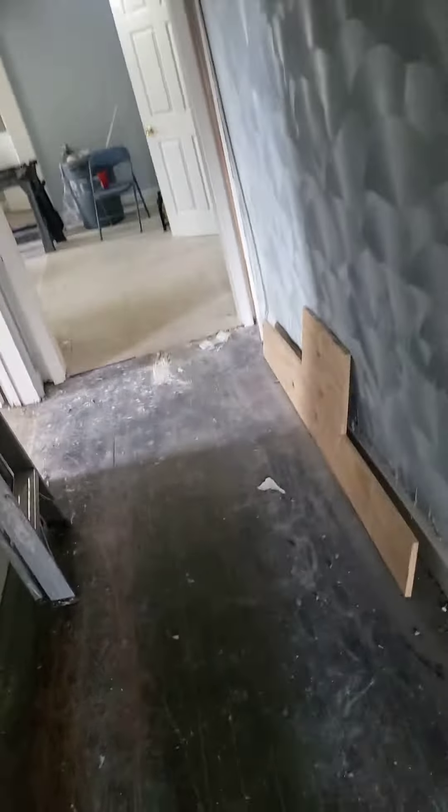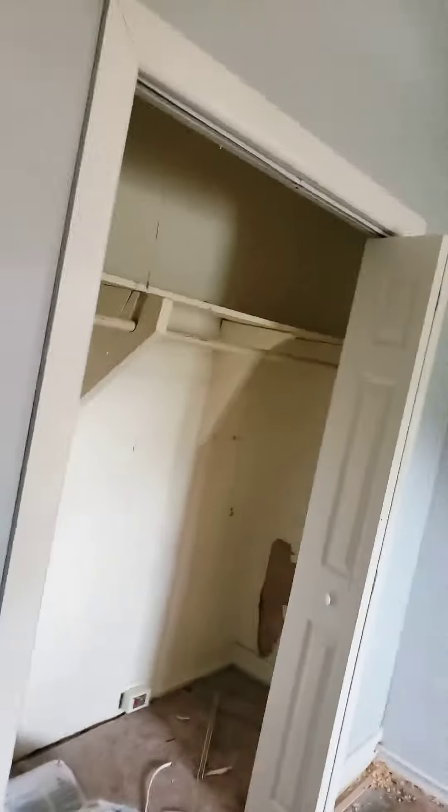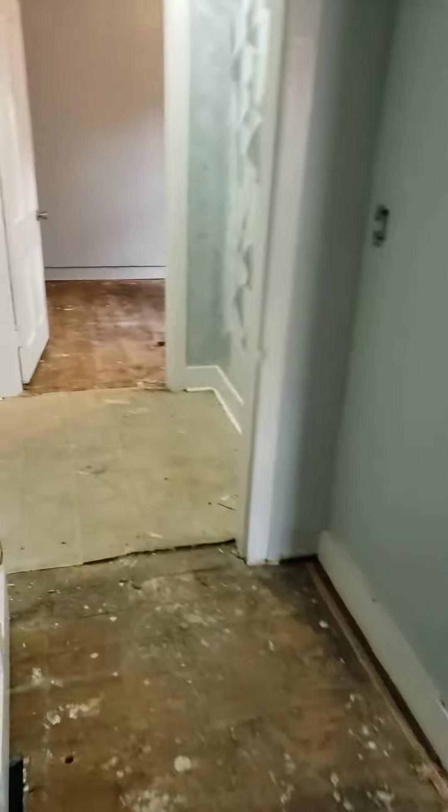Over here is still our bedroom number one. We just painted everything — trim, windows, and everything. Floors are left in here.